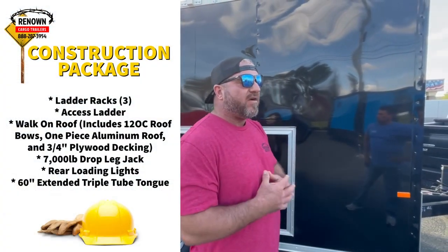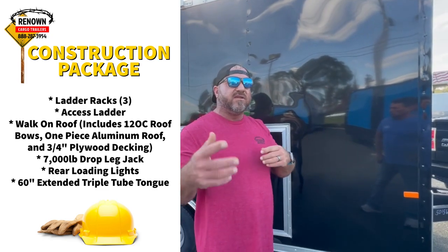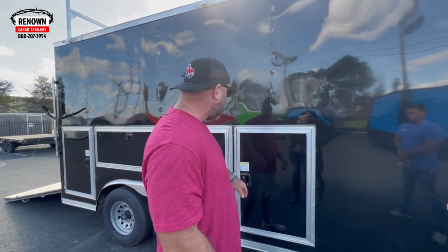So we've got something called a construction package. When we first got in this business, we said if you could dream it, we could build it. We had a guy that actually dreamed about this trailer — he gave us his design, we built it for him, and it's taken off. A lot of people that work on job sites like this design and application, and it works great for what they're doing out there on the site.